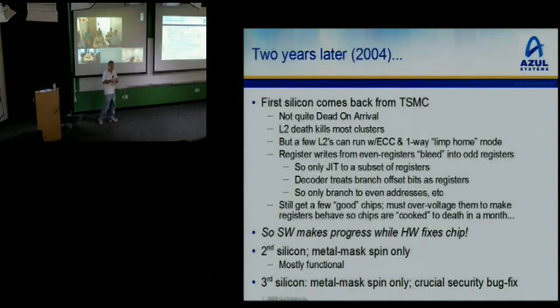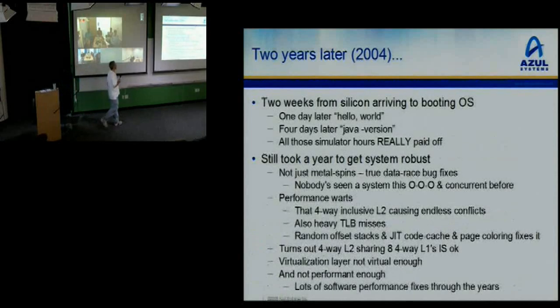It turns out the hardware guys throw a lot of extra transistors on the chip that no one has used. If you do a metal mask spin, you can pick up new transistors that you didn't need before. So you route around: instead of running a wire from here to there, you run it to some transistors left lying around and drag it back. That's how they correct all these issues. The second silicon was actually pretty functional — there was a minor security fix, and other than that Vega 1 was alive. Two weeks from getting the silicon to getting the OS to boot. A day later to get Hello World out of a C program. Four days later, Java -version works.